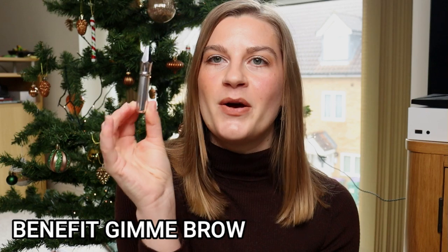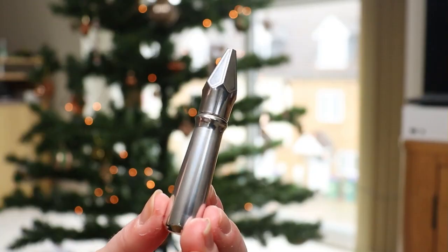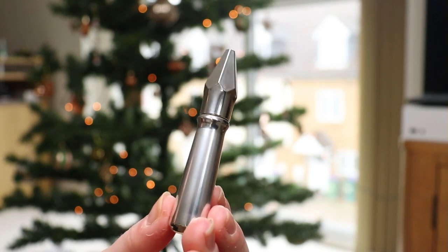For eyebrows, I finished the Benefit Gimme Brow — the writing has worn off but I think it's in shade 3, which is a really good shade match for me. I love a tinted brow gel. My eyebrows are naturally quite thick and full with a nice shape, so I only need to fill in a little near the bridge of my nose and then use a gel for the rest. I would definitely repurchase this, but because it's Benefit it is a bit pricey, so I'm interested in trying a cheaper alternative.